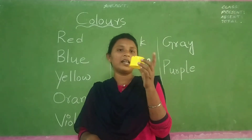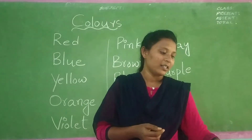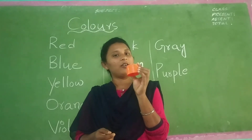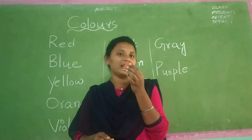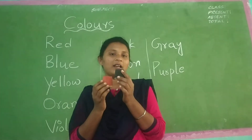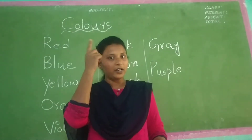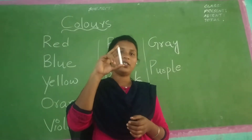And see, what is this color? Yellow color. And see, this one is orange color. And this is brown color. And see, this is black color. What is the color of your hair? Black color.